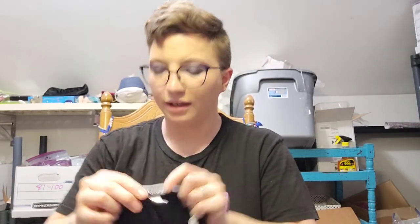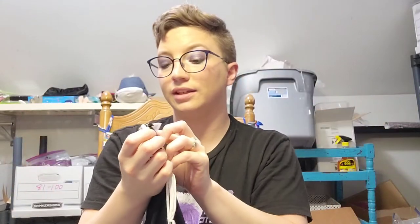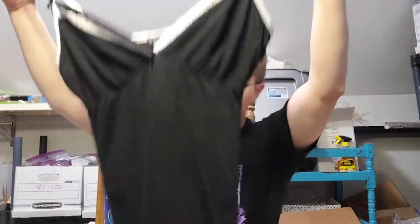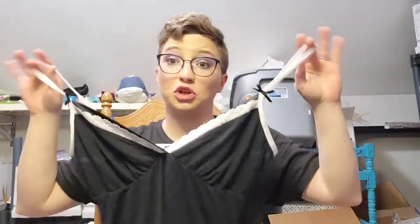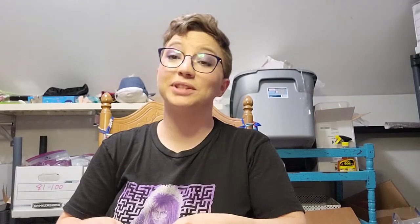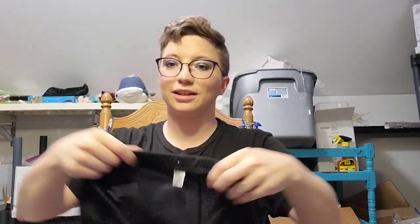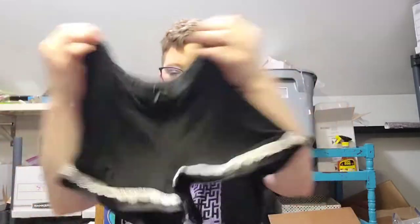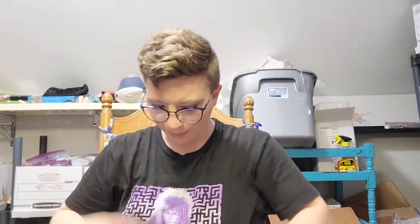Next is a Venus size large little lingerie cami or nightgown. I thought it might be longer but it looks like it's a nightshirt. It's a good size — I think that'll sell pretty well.